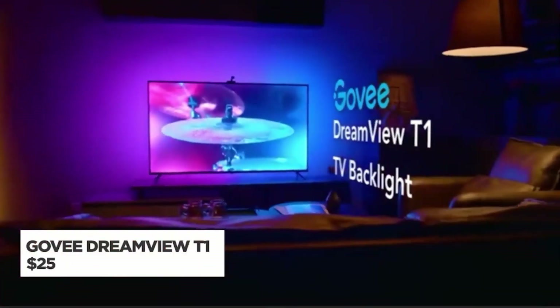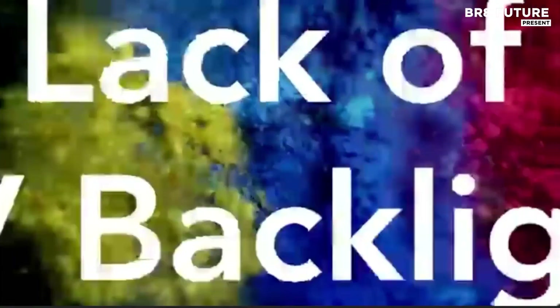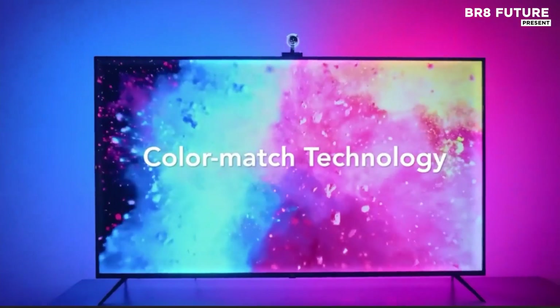Transform your TV watching or holiday gatherings with the Govi DreamView T1. This innovative system uses a 1080p intelligent camera to capture the colors on your screen and automatically adjusts the backlights of your TV, ensuring a dynamic and immersive experience.